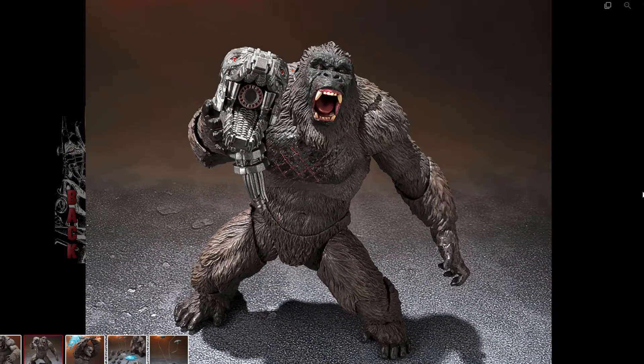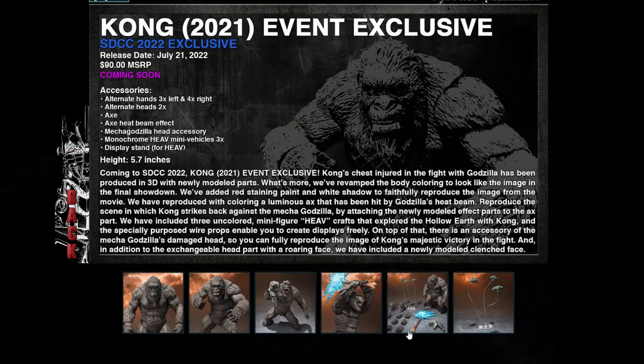Here's another one right here — probably the best one — it's him holding the Mechagodzilla head. That's an awesome piece that comes with it. I've been wanting this piece since they showed Mechagodzilla, and I was really hoping it would come with that figure, but it did not. At least it does come with Kong here, and that's really awesome.